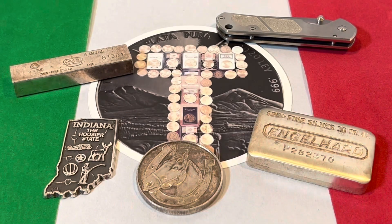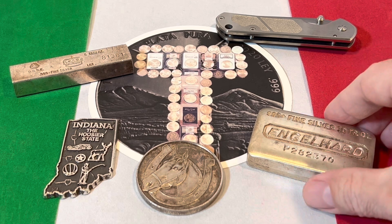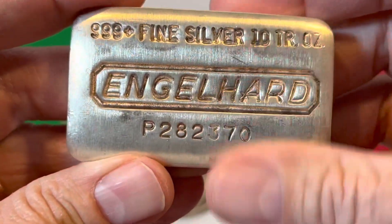I paid $80 for this two-ouncer — $40 an ounce. Yeah, that's a lot, but it is what it is. We all have our guilty pleasures.